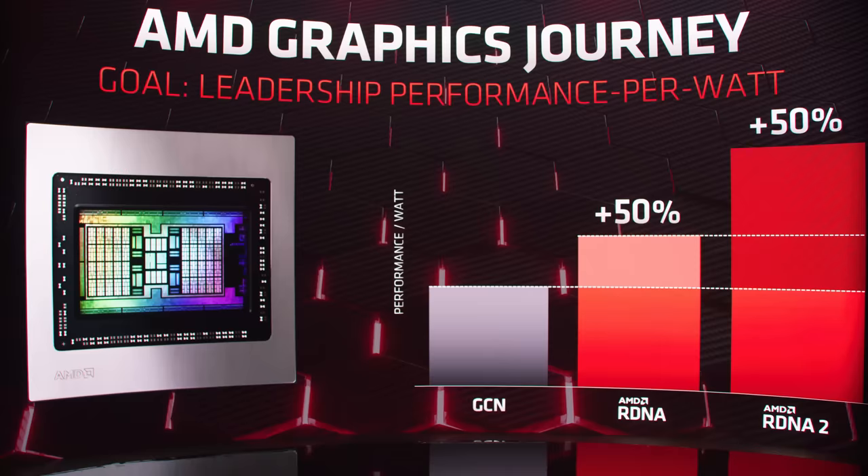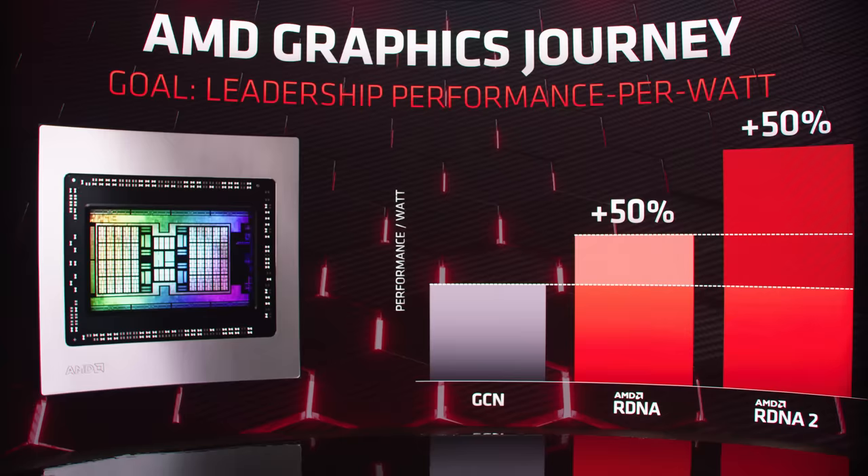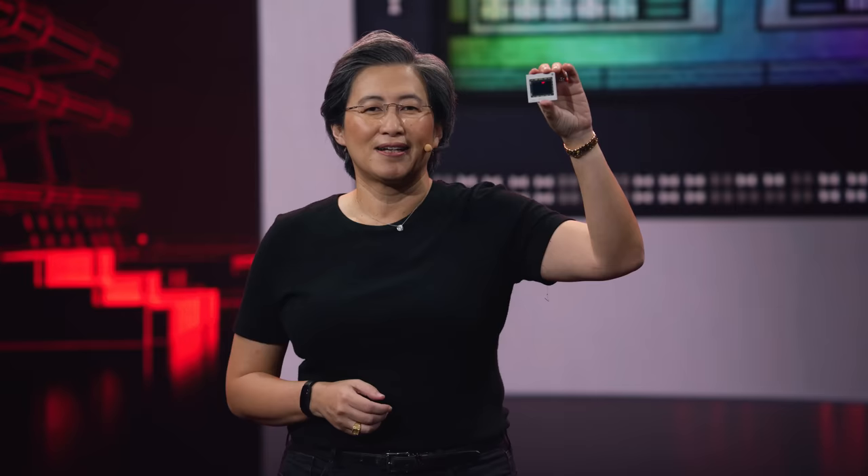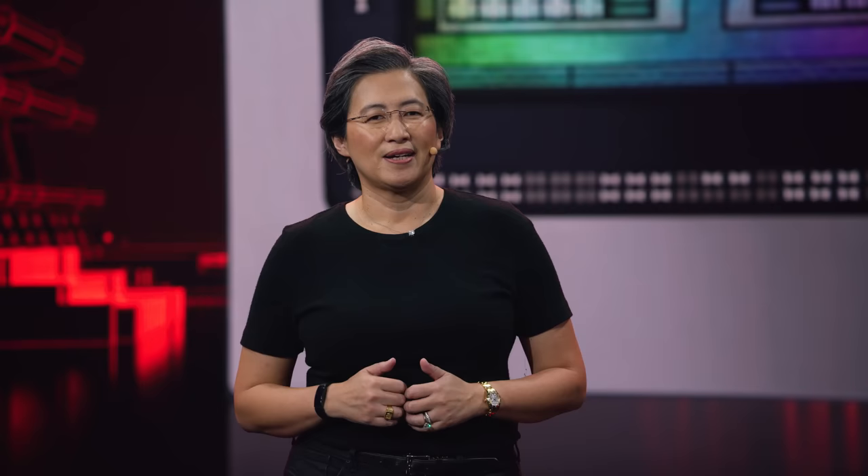We're on a journey — just like with our Zen CPU architecture, we're on a multi-year journey in GPUs with our RDNA architecture. We designed RDNA specifically for gaming, and our first-gen RDNA products delivered 50% better performance per watt over our GCN architecture. We wanted to take another big step with RDNA 2 and deliver another 50% generational improvement in performance per watt, and set the very ambitious goal to deliver leadership gaming performance. And now, I'm very happy to show you for the first time, Big Navi — the chip at the heart of our high-end Radeon RX 6000 series: 26.8 billion transistors built with leading-edge 7-nanometer process technology.